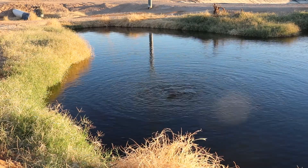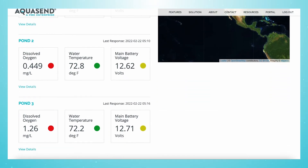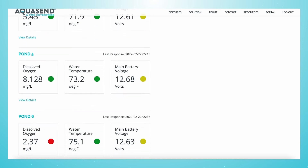When deployed in your pond, raceway, or tank, and connected to your online portal, accurate and dependable data begins streaming to your smartphone and computer.